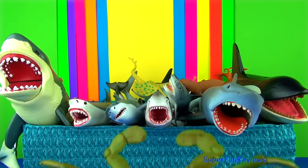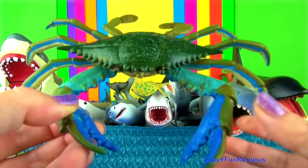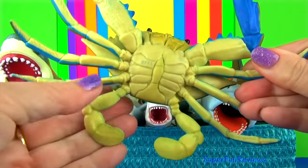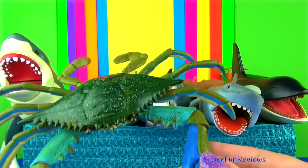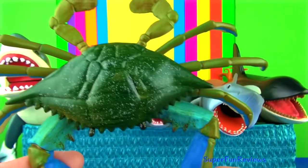The blue crab is named after its blue coloured claws. Females have a reddish tint on the tips of their pincers. They are excellent swimmers with specially adapted hind appendages shaped like paddles. To defend themselves, they use their sharp front pincers.